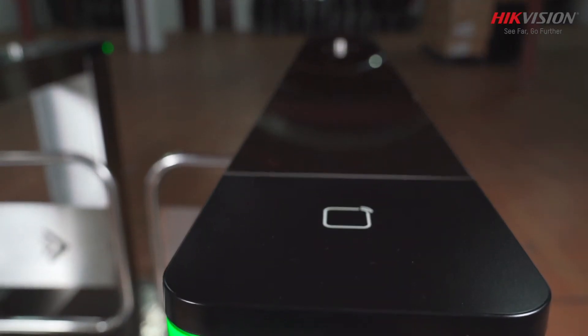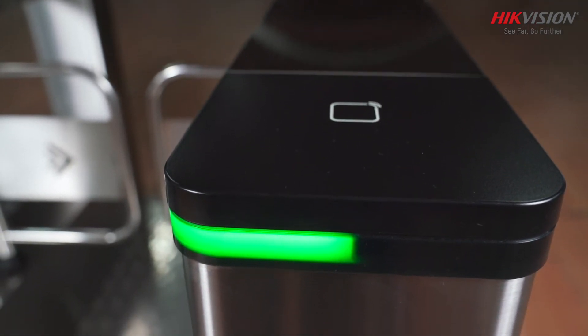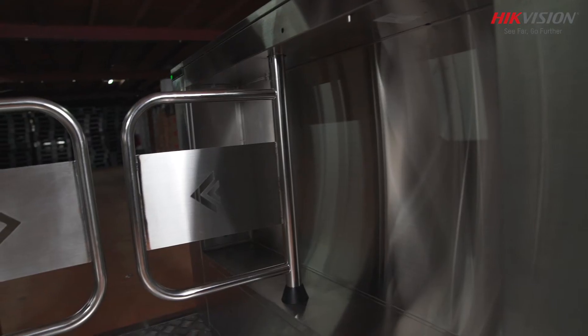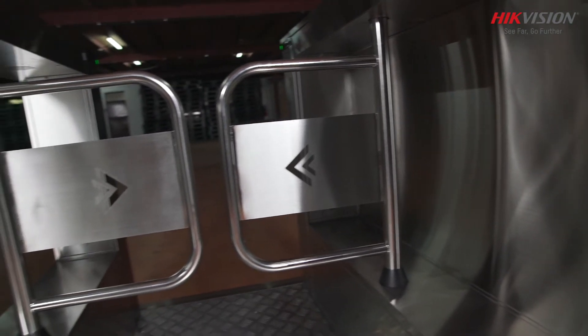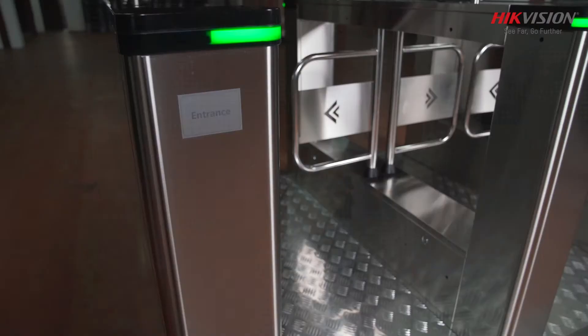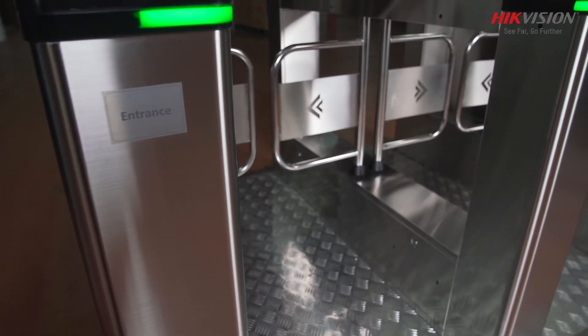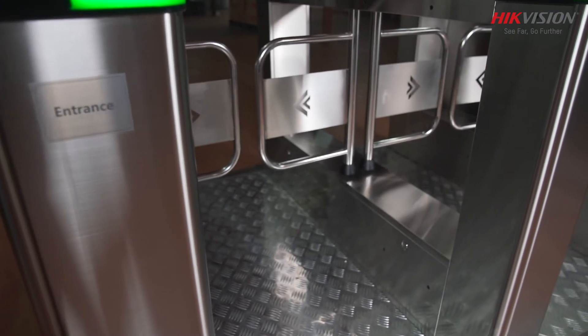Hikvision Swing Barrier Turnstile advantages include high speed and elegant design with LED indicator, inbuilt controller and card reader. It has bi-directional operation. During heavy traffic, it allows easy and faster movement by allowing up to 60 persons per minute.